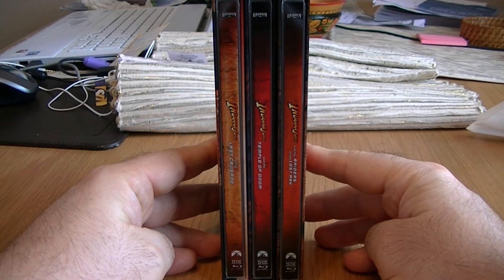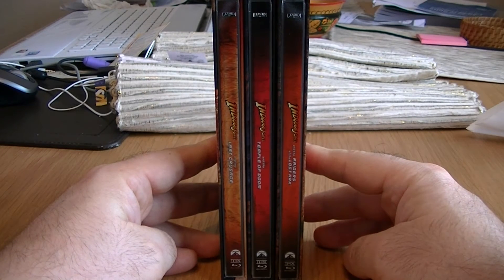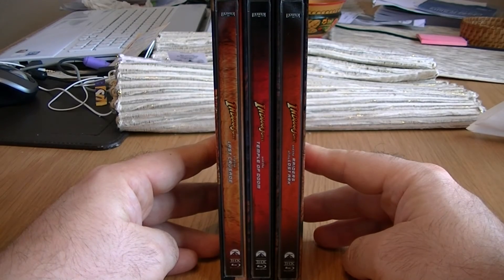Here are how all the spines look together. From right to left we've got Raiders, Temple, and then The Last Crusade.